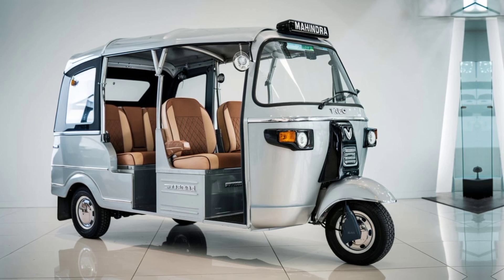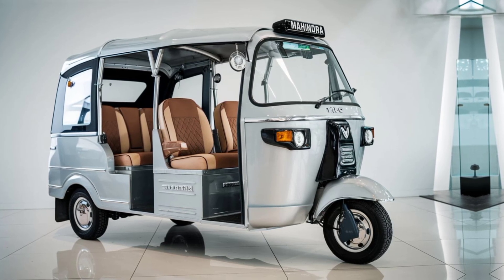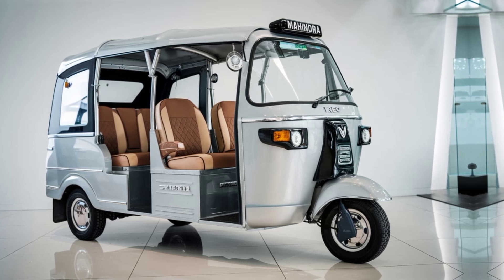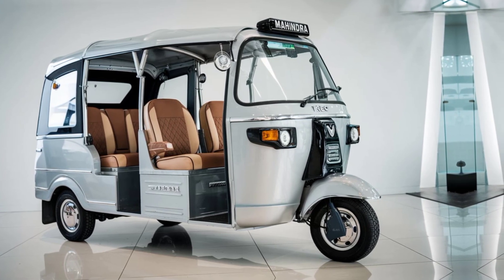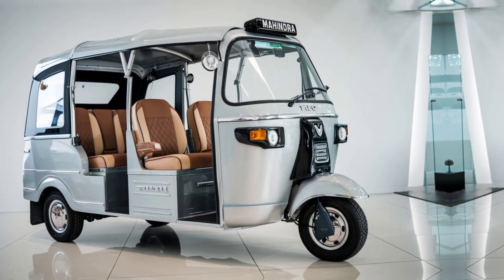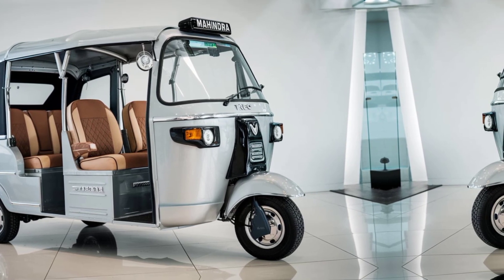As cities evolve toward sustainability, the Trio's role in reducing carbon footprints is becoming increasingly vital. Mahindra has not only built an efficient vehicle but also contributed to a greener future, making the Trio an integral part of India's electric mobility revolution.